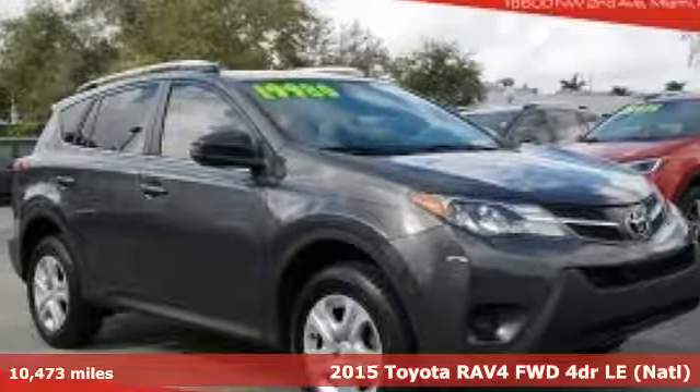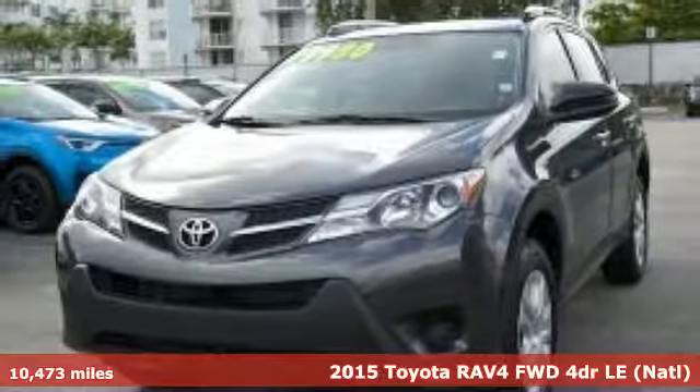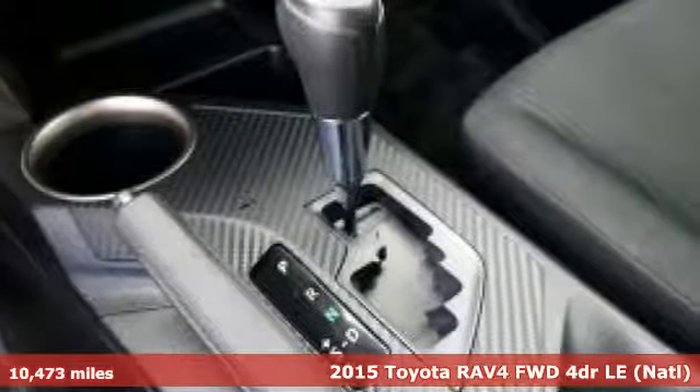It's a 2015 Toyota RAV4. Toyota: steered by ingenuity, driven by passion. It's equipped for all your driving needs and wants.